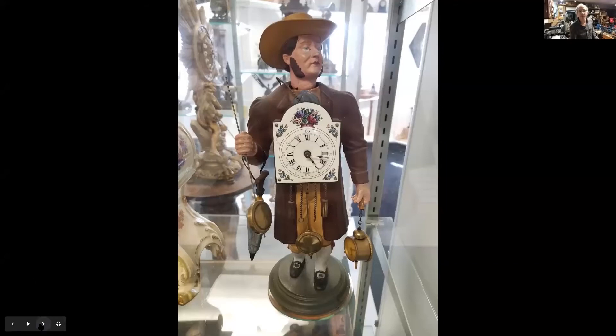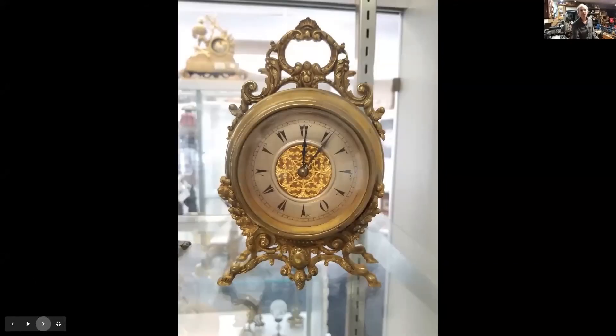Here we have a really unusual English clock — unsigned movement, but this was made for the Turkish market. Note the Turkish numerals instead of the Arabic or Roman numerals you would typically find. Solid brass case, obviously designed to be portable with the built-in handle on top. A very fine English jeweled escapement movement — a very unusual piece made for the Turkish market, probably 1870 to 1880, and more than likely a London clockmaker.